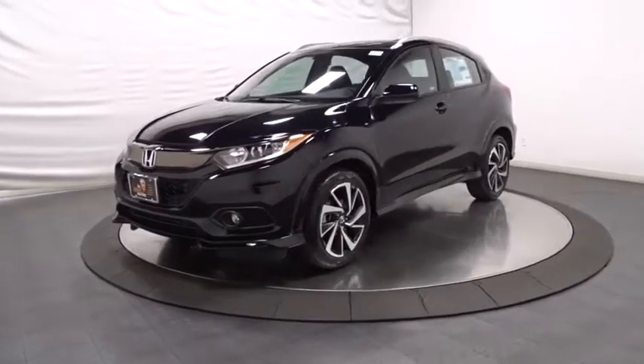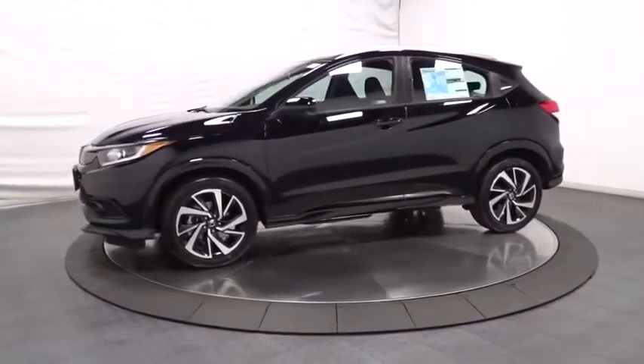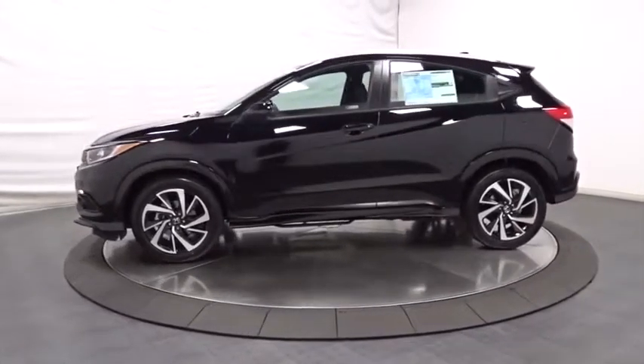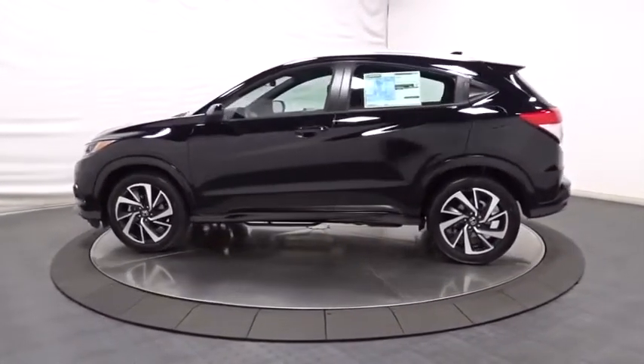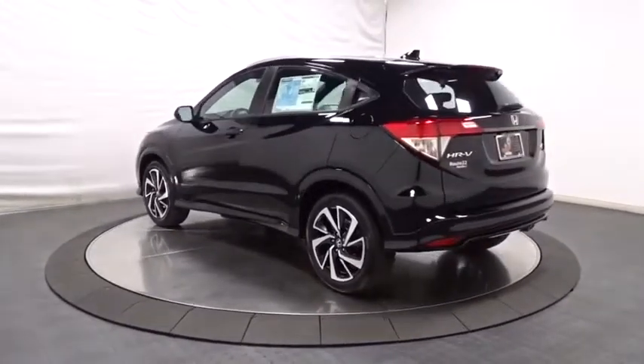We are pleased to show you the 2019 Honda HR-V. The HR-V has a good-looking exterior with a clean design. It comes with a well-tuned suspension and a handsome and flexible interior with tons of options to choose from.